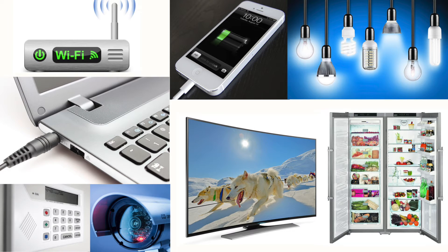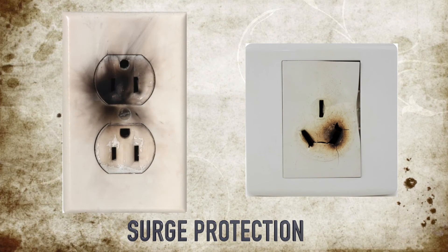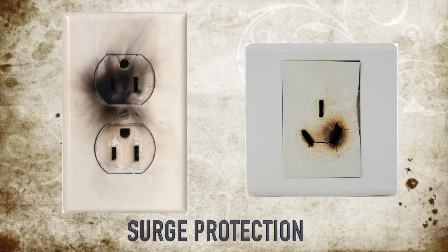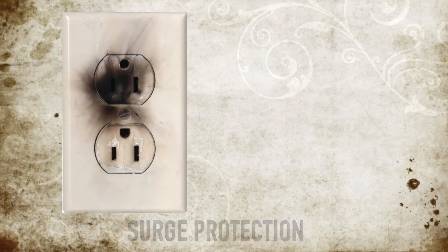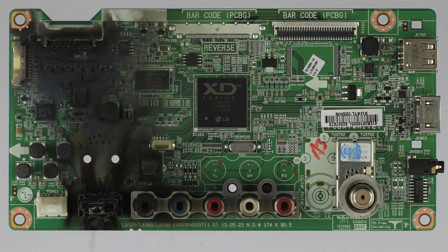With a standard system, you could have power for your basic needs indefinitely. Another major benefit of the transverter system is that everything connected to it is protected from power surges and brownouts, which can cause serious damage to electronics and appliances.